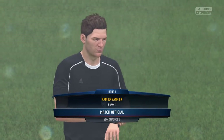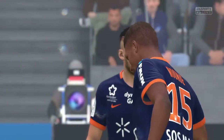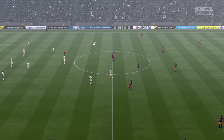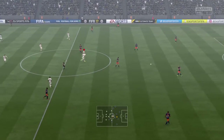Renier Vanier is the referee today. Here's the kick-off, the game is underway. Sit back and enjoy.